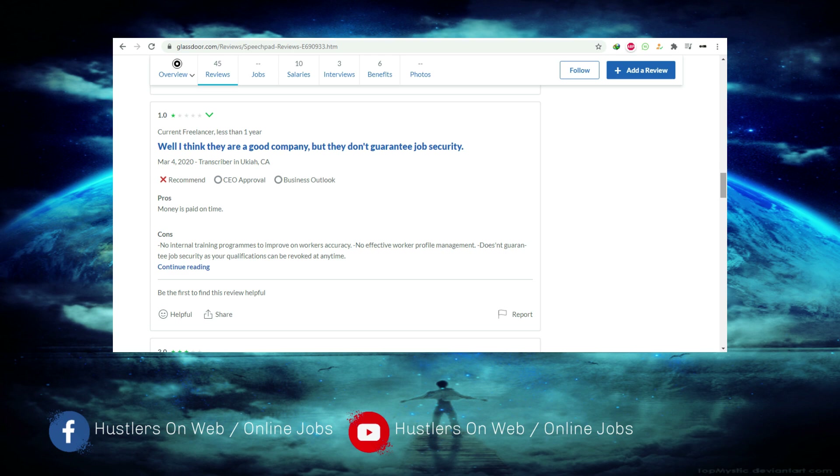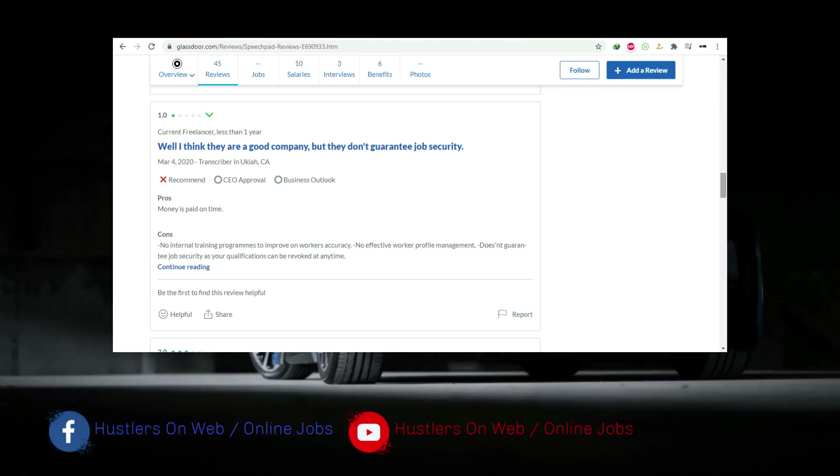The next commenter gave it one star and stated that while they think it's a good company, there's no job security. Like most online micro-jobs, there's no control. It's simple stuff that anyone can do — you don't need a degree or special skills, all you need is to listen and type.